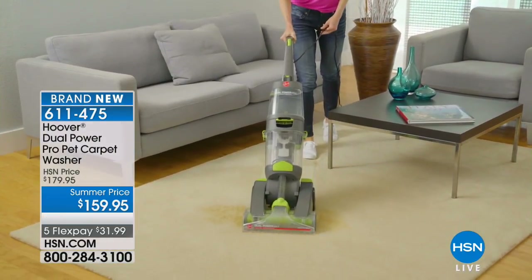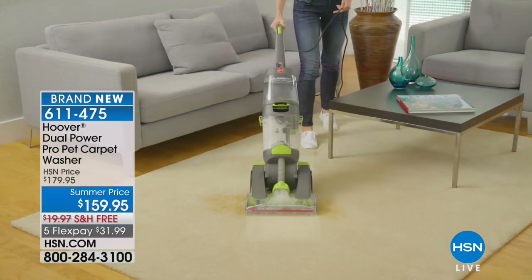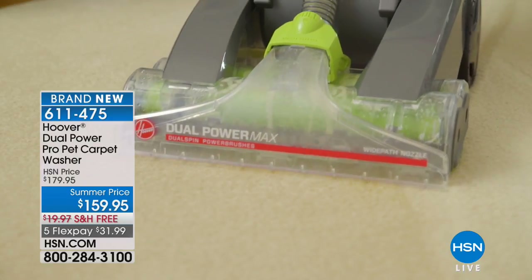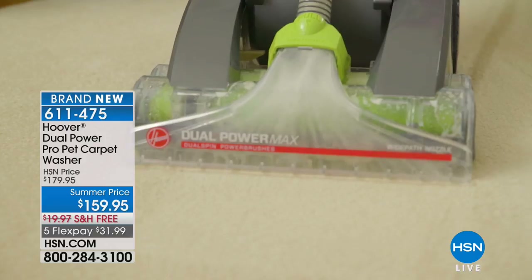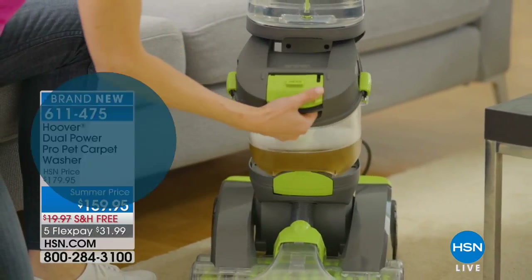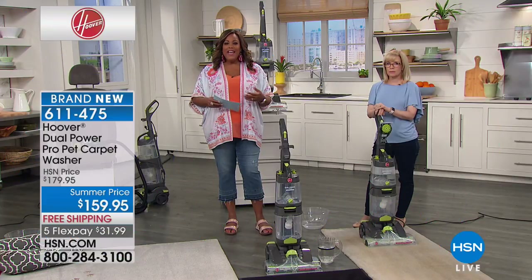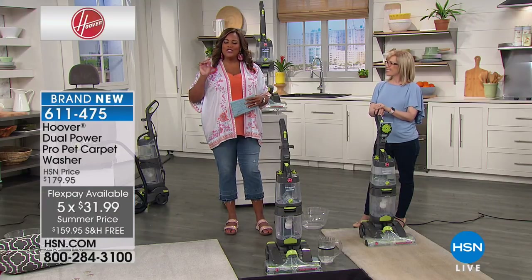This is professional grade carpet cleaning so you don't have to rush out and pay somebody $150 to come clean for you — that's what it would cost just for one level of your home. This is $159.95, free shipping so you're saving almost $20, and five flexible payments of $32.